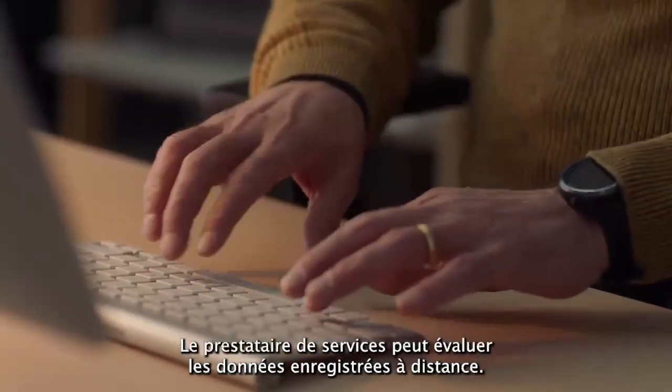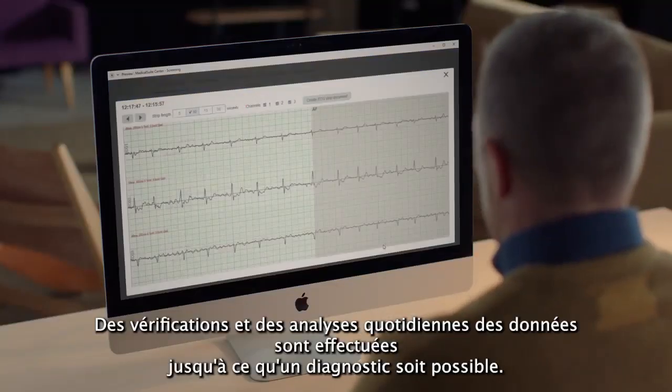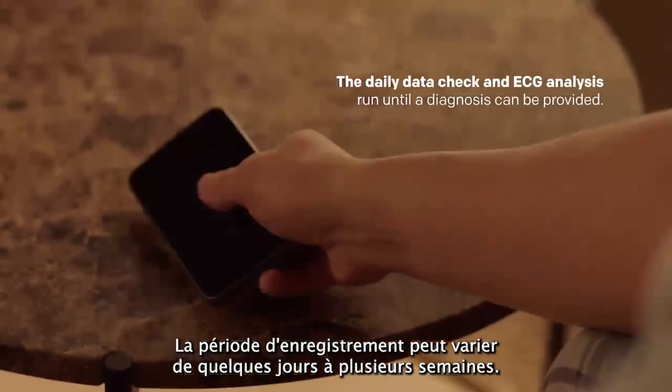The service provider can evaluate the recorded data remotely. Daily data checks and analysis run until a diagnosis is possible. The recording period can vary from a few days to several weeks.